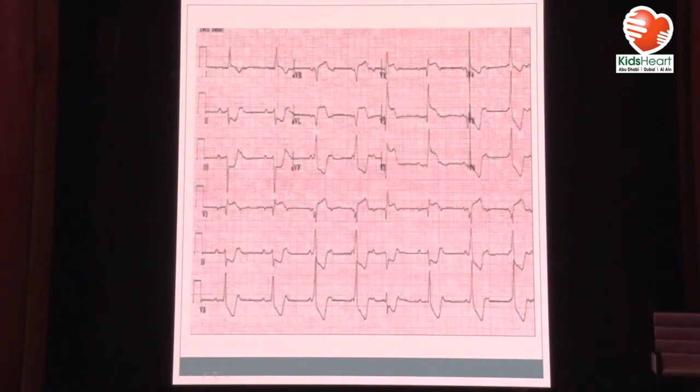The ECG showed ST segment changes and T-wave inversion in left leads — this is never normal. Whenever you see T-wave inversion in left leads, always suspect myocarditis or cardiomyopathy. What else do you see? This is not sinus rhythm — there is complete heart block. The P-waves are not related to the QRS. Although sometimes they appear to be, if you look at the P-to-Q interval it's changing. This patient has complete heart block.